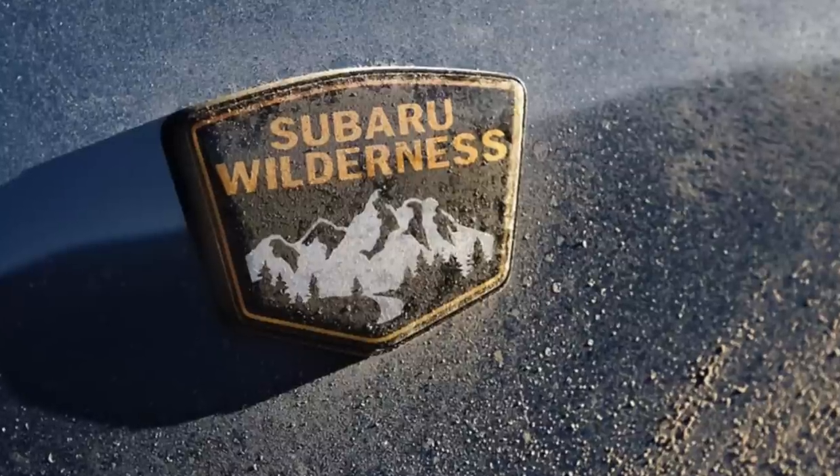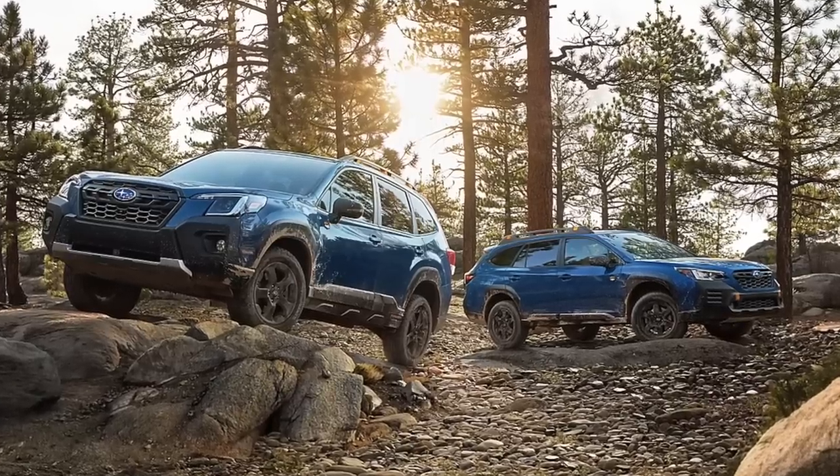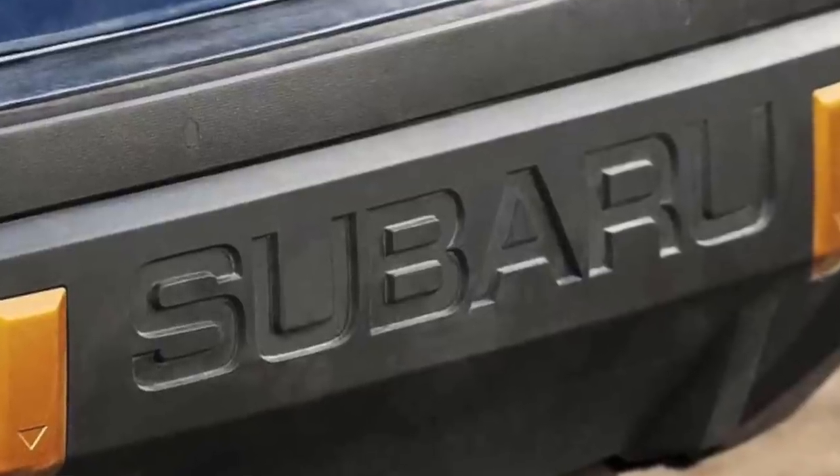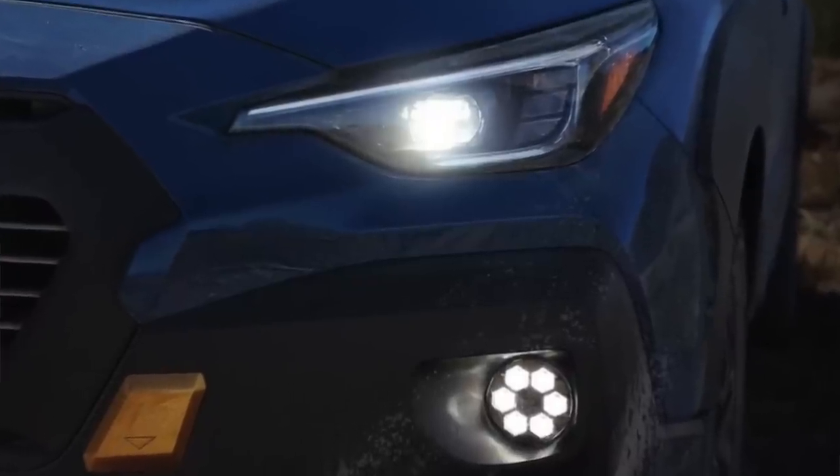We have some exciting news coming out tomorrow from Subaru about a new Wilderness trim level. The Outback Wilderness and the Forrester Wilderness have both been incredibly popular trim levels within the Subaru lineup, and this is a third introduction of another Wilderness trim into the Subaru family. I'm going to share my guess on which model I think is going to get this new Wilderness trim level, as well as talk about some of the features and specs.